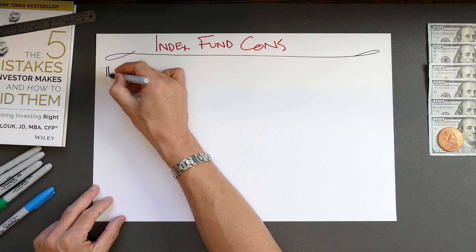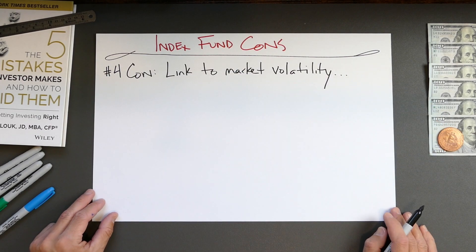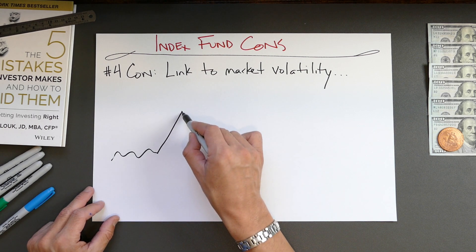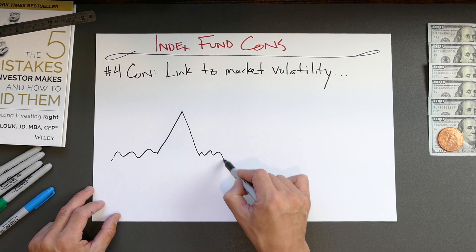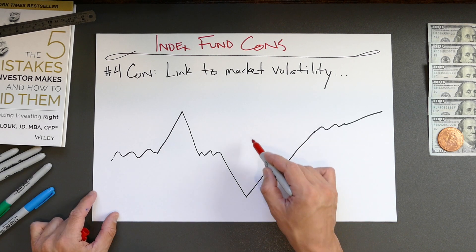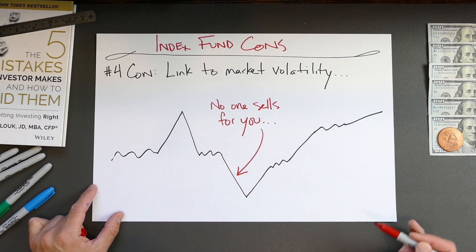The final con has to do with what happens during market volatility, especially market decline. Because an index fund is designed to track an index, when the overall market declines in value, your investment will decline in value too. With an index fund, there's no one who's going to sell this fund for you when that decline starts to occur.